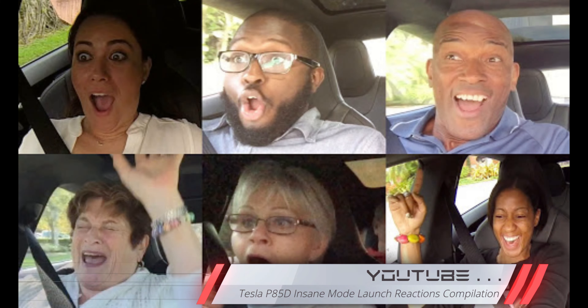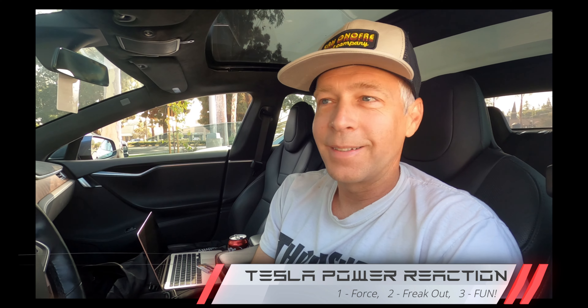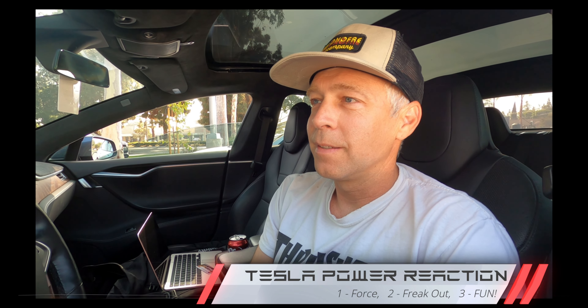Have you ever had to display the power of your P100D? I like to push their heads into the back of the seat. What are people's reactions? First time it's usually a bit of shock because they're not used to that much force — it freaks them out a little, usually followed by some giggles. When you're in the car, that's an experience.